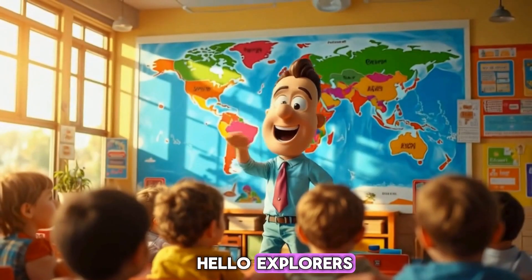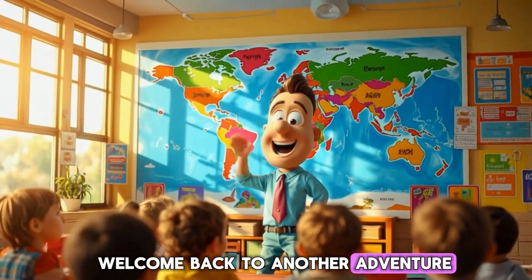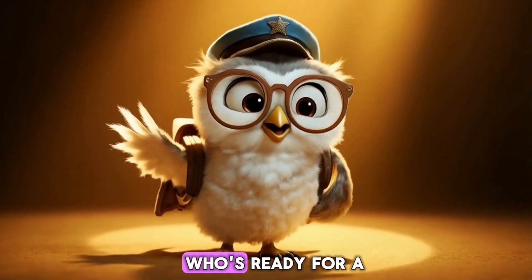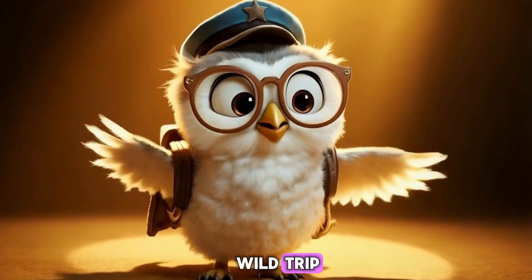Hello, Explorers. Welcome back to another adventure with me and our silly friend, Orbit the Owl. Who's ready for a wild trip?